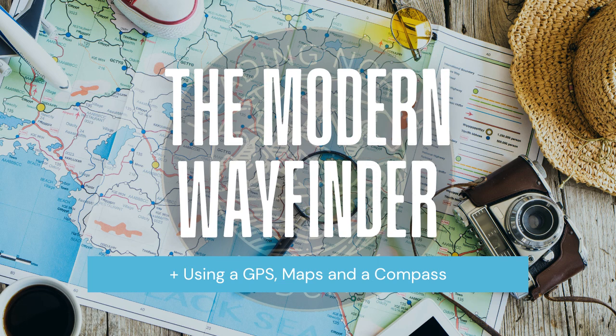Moving into the episode subject, we're going to be talking today about being the modern wayfinder in a technology-driven world. We've become very accustomed to using our phones and apps like Google and Apple Maps, as well as hiking apps like AllTrails or Gaia GPS to find our way to a destination. These are all very useful and easy ways to navigate, but what happens when our phone batteries die or there is no signal? I'd like to look at how to navigate using a compass and map, as well as a basic understanding of using modern GPS devices and phones.